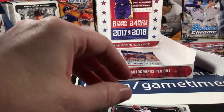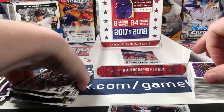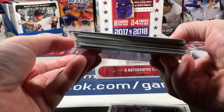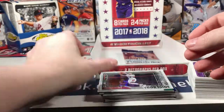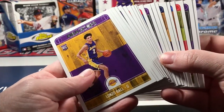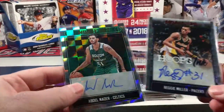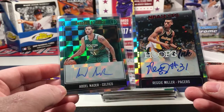So yeah, I would call that a good box, I definitely would. Here is the stack of parallels and inserts - minus this one which will have to go in the trash - and a nice little stack of rookies. Last but not least: Nader and Reggie Miller autographs. Reggie Miller is sweet.